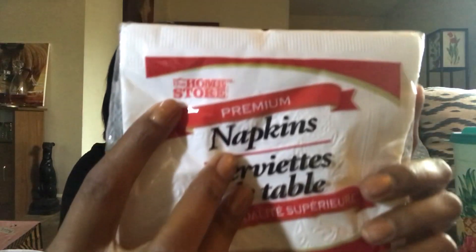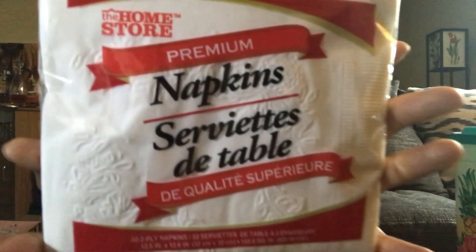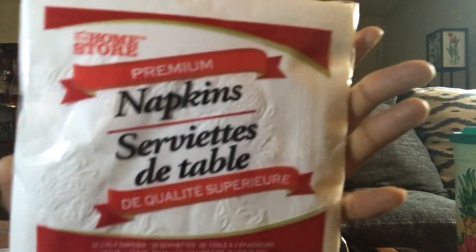I got some napkins. Dollar Tree carries a couple of different types of napkins — this one is the smallest pack, the Home Store brand, and honestly it's my favorite. They are premium, or what they call superior napkins. You only get 50 of these two-ply napkins in a bag, but we're going to be doing cookouts and stuff like that and I just wanted some good napkins. These are the nice ones.